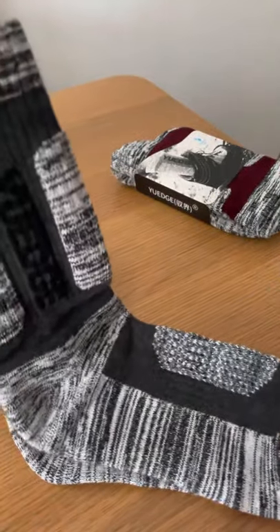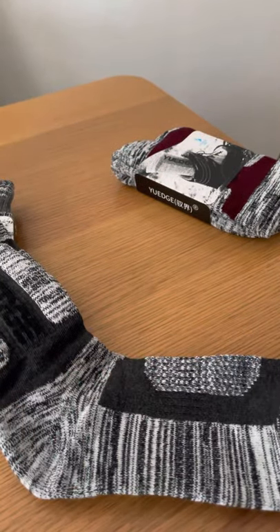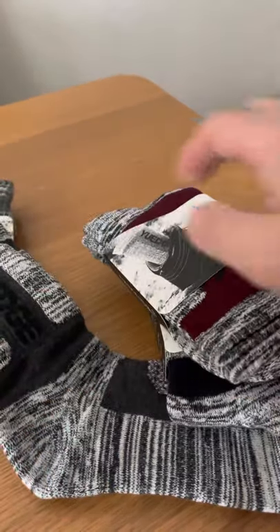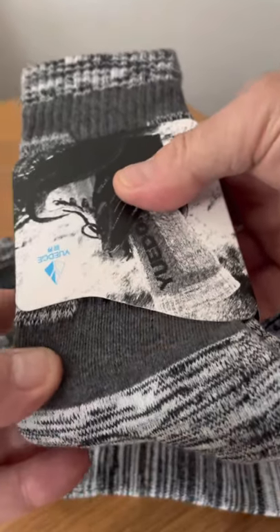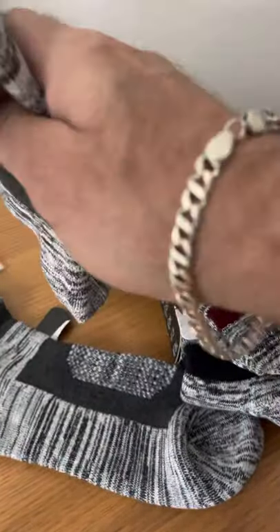So we've got the socks out. It's a nice length and they feel very nice. They come in different colors — you've got black, gray, maroon, another gray pair, and a navy pair. That's really nice. I'm a size seven shoe, so let's try a pair on and see what we think.